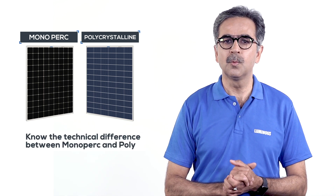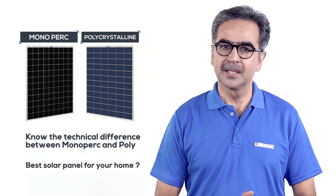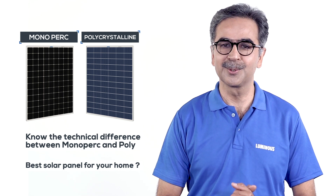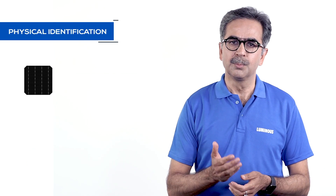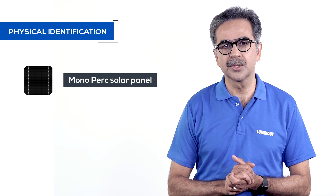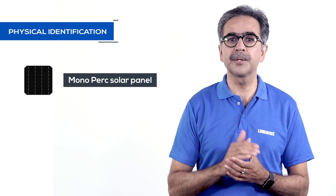But today we will explain to you through this video the technical difference between mono PERC and polycrystalline. By watching this video, you will be able to decide on your own which solar panel is best to make your house a happy home. For physical identification, cells of mono PERC panels are made of a single crystal of silicon, whose appearance is a uniform black shape, which reflects purity.